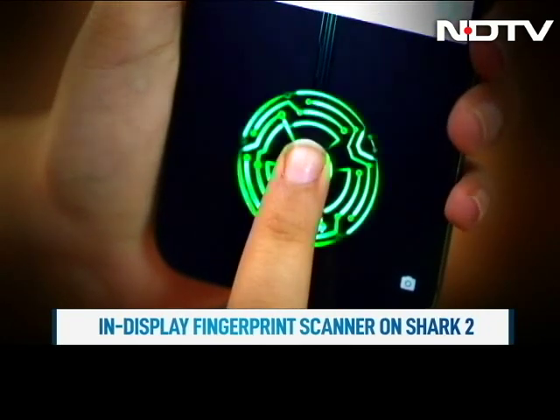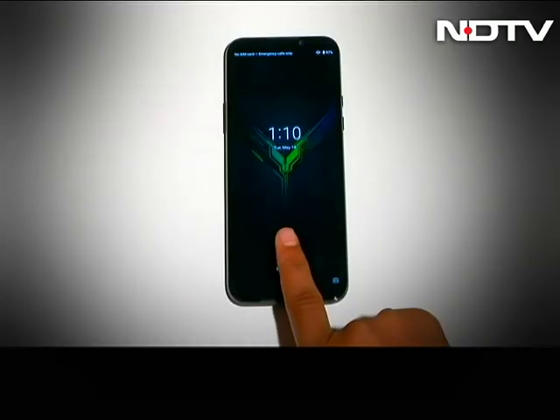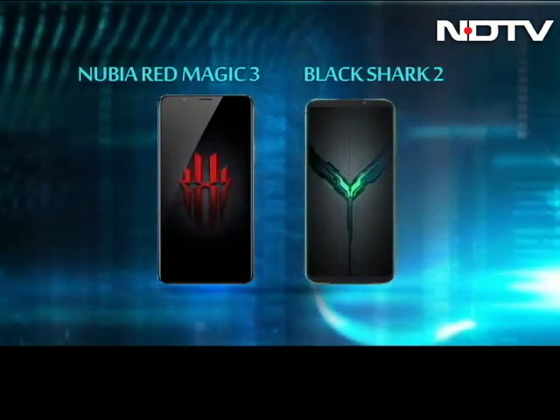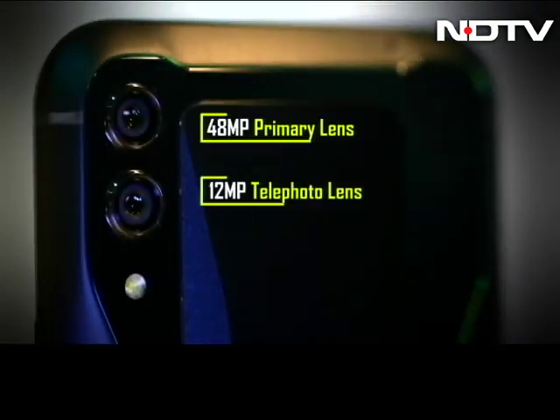The Black Shark 2 has an in-display fingerprint sensor, while the Nubia Red Magic 3 has one on the back. Here, we prefer the one on the Shark 2. When it comes to optics, the Black Shark 2 is ahead with a dual camera and a better front camera than the Red Magic 3, making the Shark 2 a better camera phone than the Magic 3 for sure.